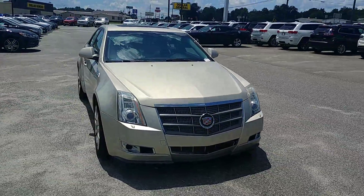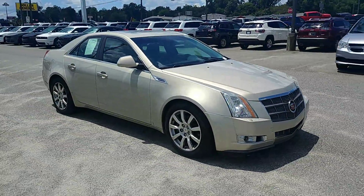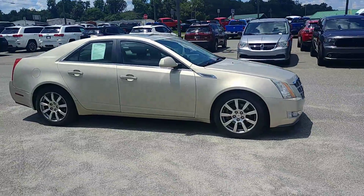Hey Russell, this is Brandon over at Jimmy Brick Chrysler Dodge Jeep Ram, and I wanted to give you your first look at this beautiful 2009 Cadillac CTS.